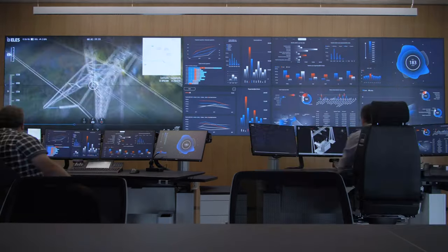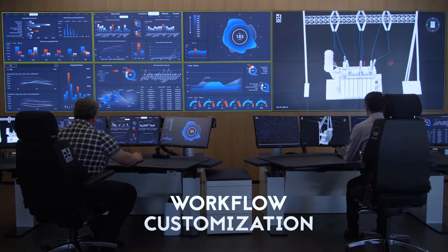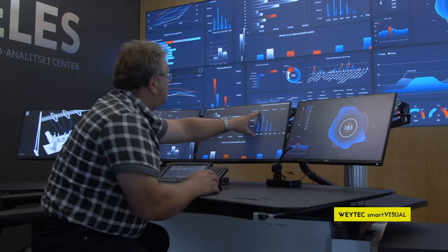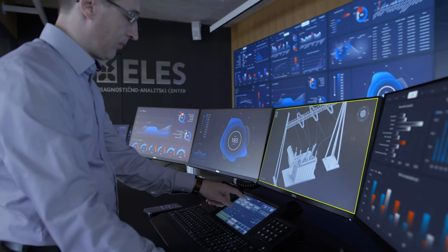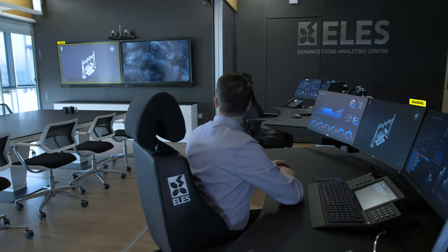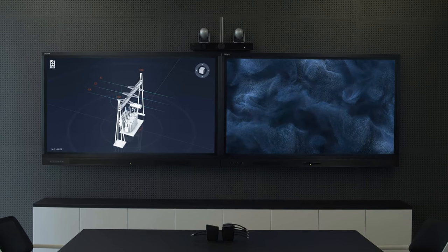Under ever-changing demands, ease of use is essential. Complex workflows are performed with fully integrated and automated multimedia solutions. For efficient decision-making, information is set free and can be easily displayed on any screen in the centre.